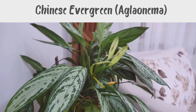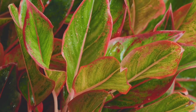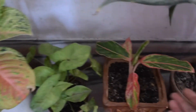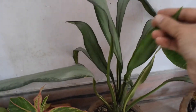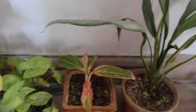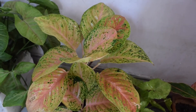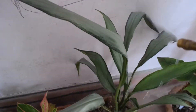Chinese evergreen, also known as aglaonema, is one of the easiest houseplants to care for in low light environments. Stick to darker varieties, as more colorful leaves may grow less vibrant without enough light, though they will survive. I have four different varieties of aglaonemas, and what I really like about them is their foliage and color variation. They grow in humid environments, so mist your plant often and don't let the soil dry out completely. They are very slow growing.